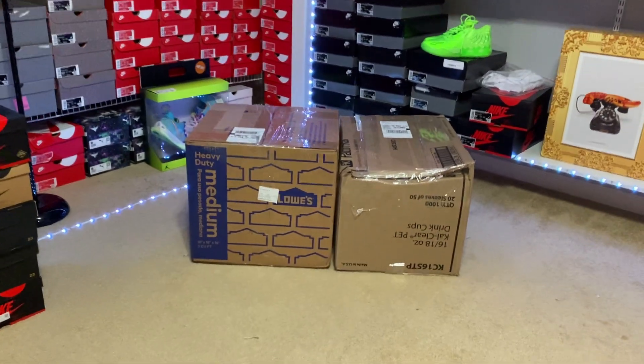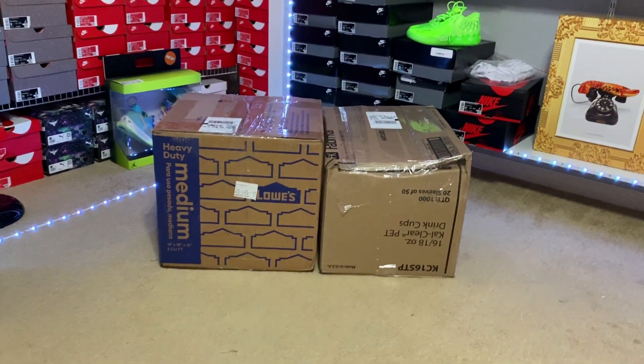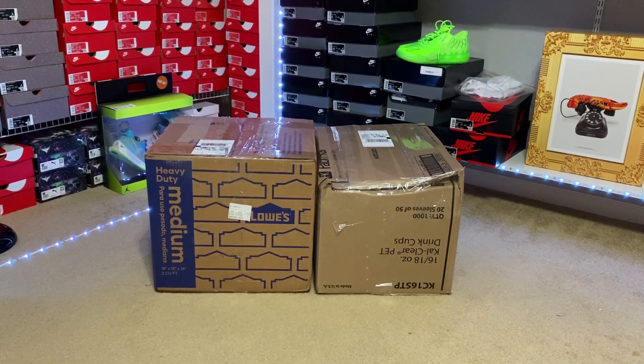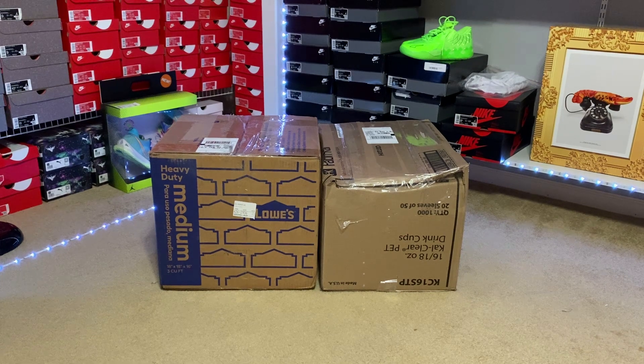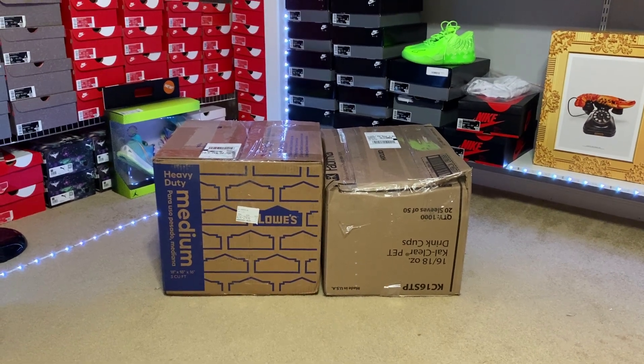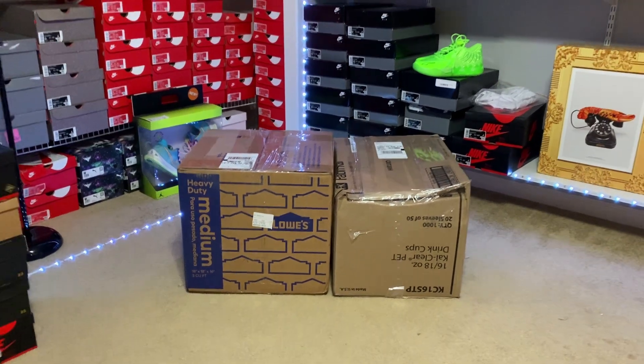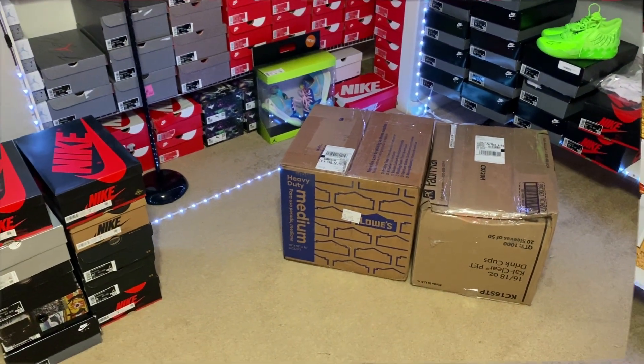I made a post on Instagram asking for mystery boxes for this type of video, so shout out to these two people for sending me the boxes. There should be a note inside as to who it's from. They're both $1,000. I asked for everything to be brand new, so hopefully there's some good shoes in here. Let's go ahead and start off with the box on the left and see what's in that one.